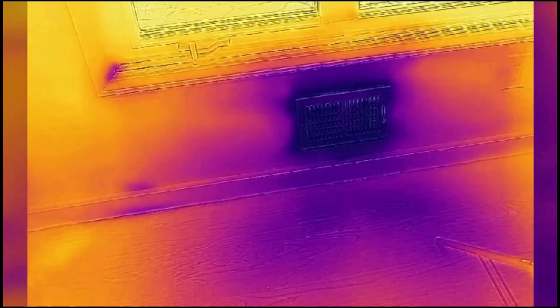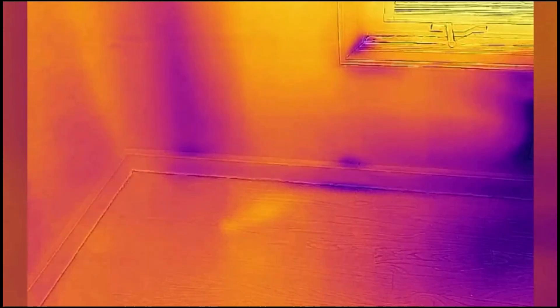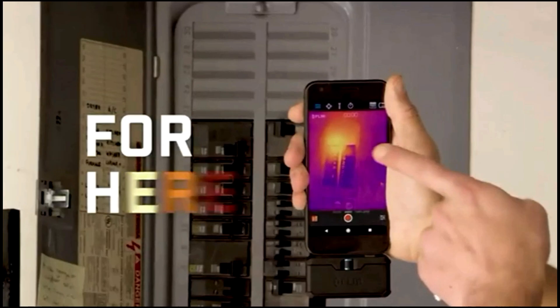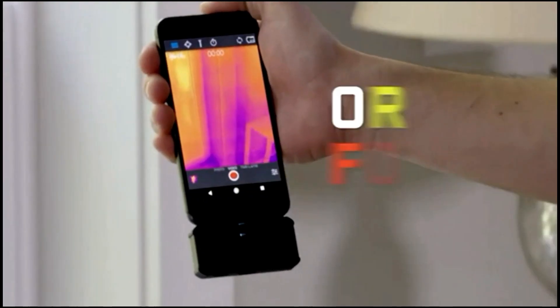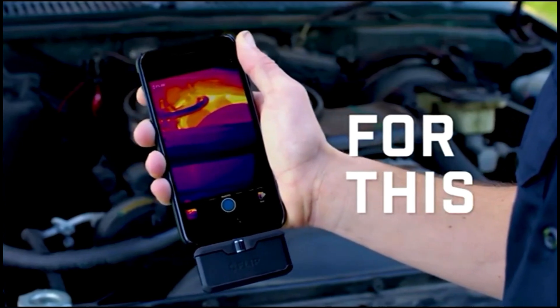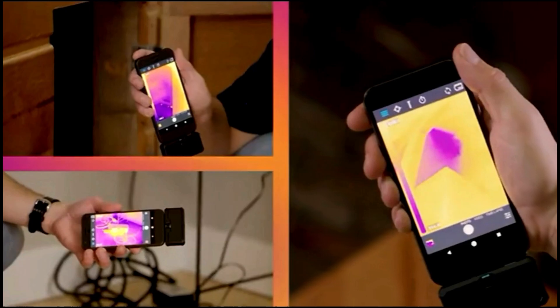It is ideal for home inspections, electrical diagnostics, and building assessments. The compact, lightweight design ensures portability and ease of use, while its wide temperature range enables precise measurements across various environments. Engineered for accuracy and durability, this innovative imaging tool transforms your smartphone into a powerful thermal diagnostic device.